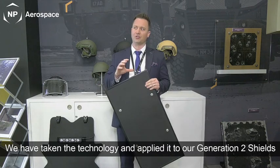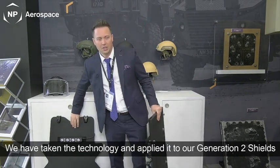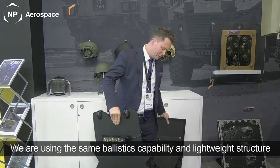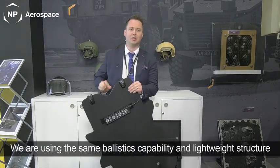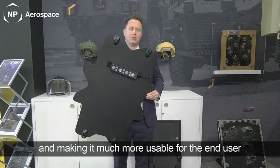We've taken that technology and the ballistics and now applied it to what we call our Generation 2 shield, which is really applying that same kind of ballistic capability and lightweight structure, but something that is much more usable for the users.